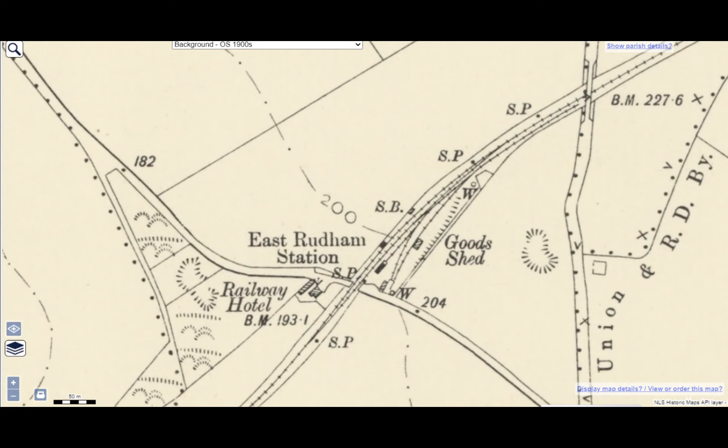Next we come to East Rudham Station. This was originally a one platform on the single line, but later a passing loop and a second platform were added. The station building was of the W&J office design in red brick. Other facilities included a large goods shed with four sidings and a long head shunt.